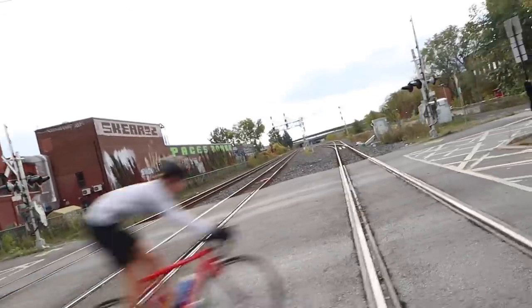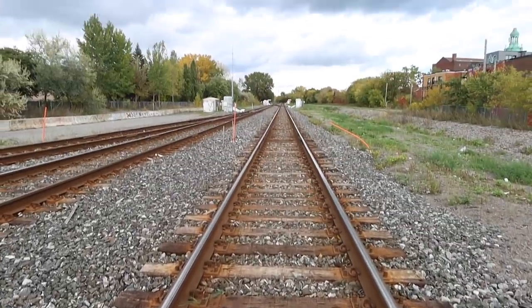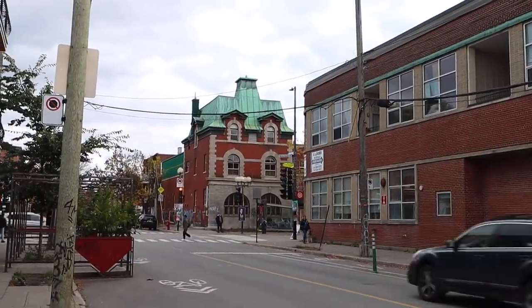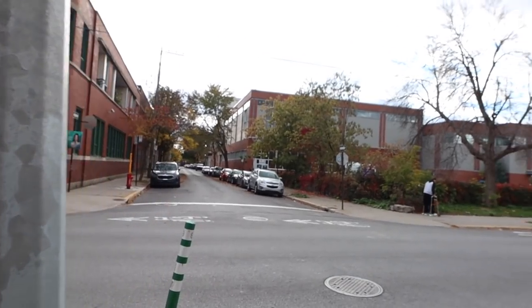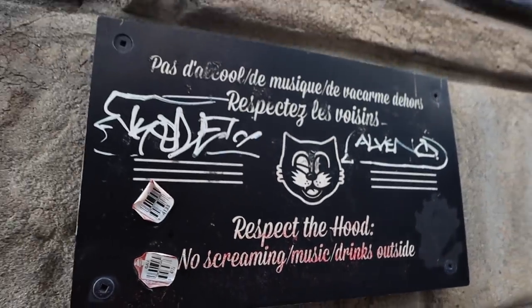Okay YouTube, look both ways — we're crossing the tracks. There's something cool about just looking straight down train tracks. You probably shouldn't do it for too long though. Let's keep going. I like that little sign over there: no screaming, no music, no drinks outside. I like that they have to put 'no screaming' — someone must have screamed enough for them to write that on the sign. I hope it wasn't you, Jean-Francois.